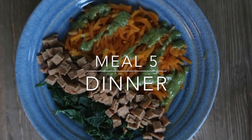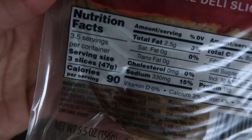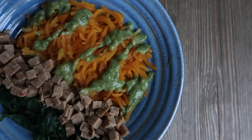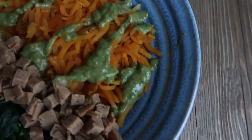Meal 5 I am having some spiralized butternut squash, some vegan deli slices made from chickpea and red peppers, and some steamed spinach. And again I am using Trader Joe's dressing.